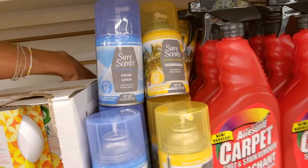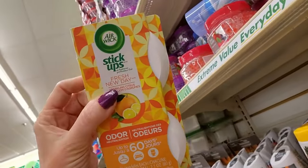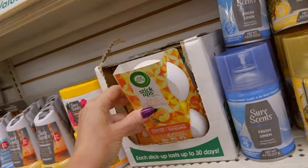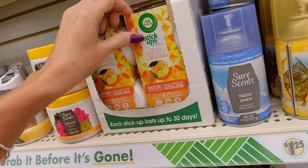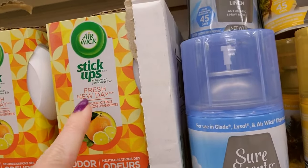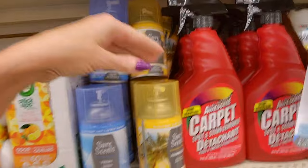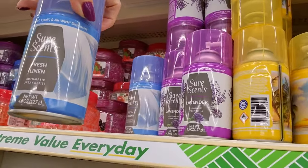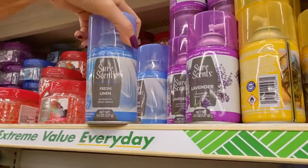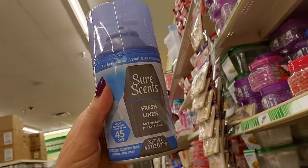These things have been around forever — Stick Ups. I remember these when I was a kid. This one is fresh new day flavor. It smells like a fresh new day. These refills can be used in Glade, Lysol, or Airwick — that's pretty cool. And we have lavender.